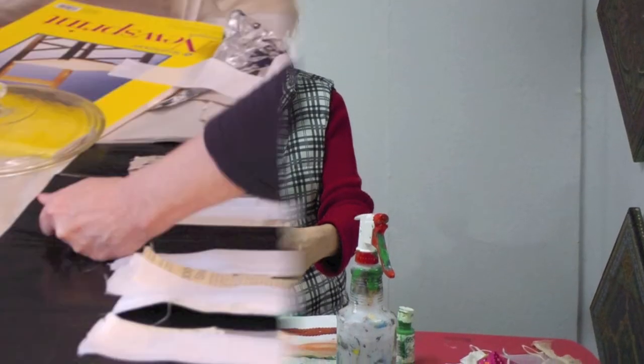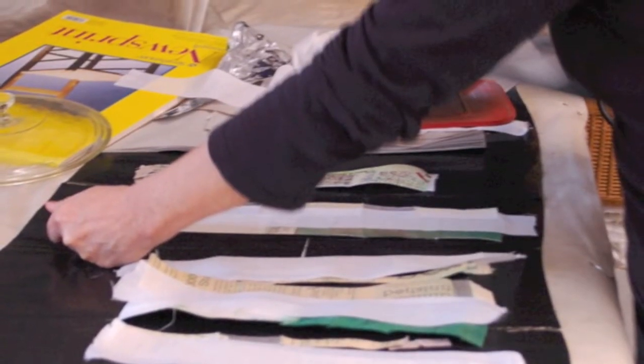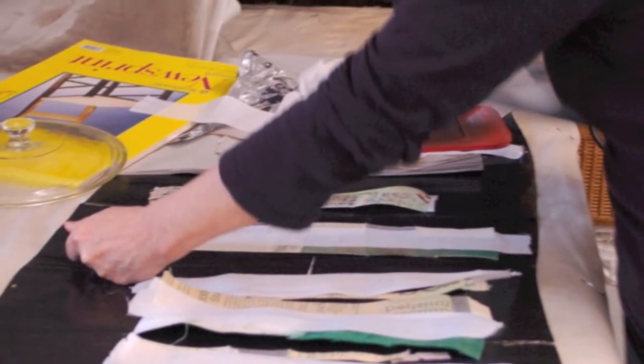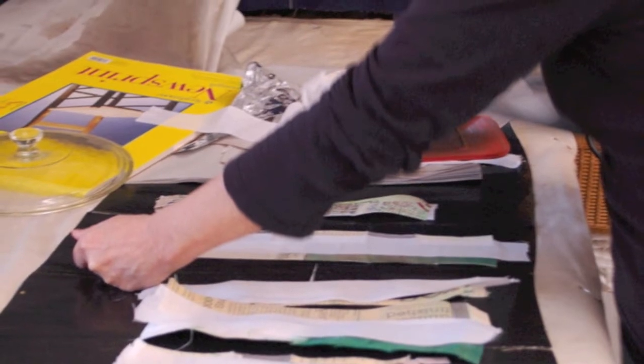And sometimes it's a false start — you'll maybe do two pictures like that and pull back. You still keep those two pictures in the collection, but they don't progress to anything else.